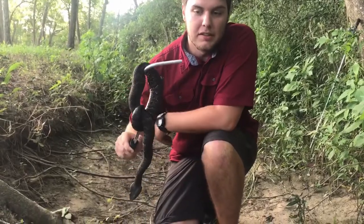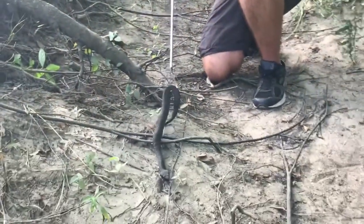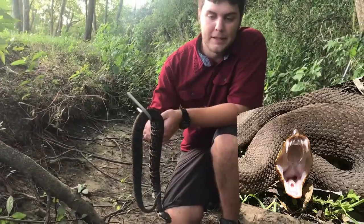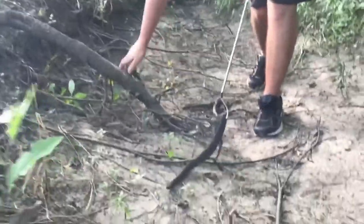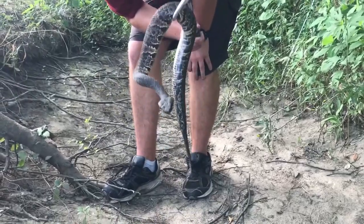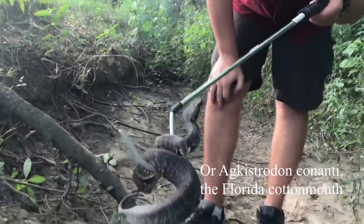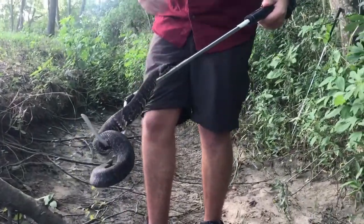These are also part of Agkistrodon, the same genus as the copperheads — that's just for the nerds out there, not needed knowledge. They are famous for the cottonmouth, meaning whenever they gape, they have a white mouth. That gaping is saying, 'Hey, back off.' One thing many people don't know is that cottonmouth and water moccasin are the same thing. There's no difference — it's just different names for the same snake, Agkistrodon piscivorus. These snakes are mostly fish eaters.